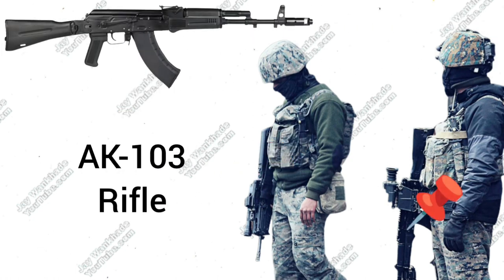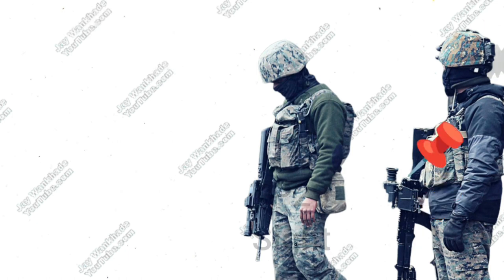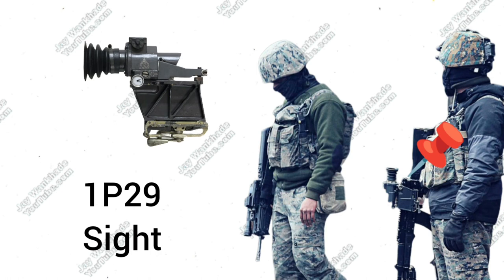Russian-made AK-103 Assault Rifle with fixed cum side folding stock, chambered in 7.62x39mm, fitted with a Russian-made 1P29 Universal Optic for AK-type firearms.